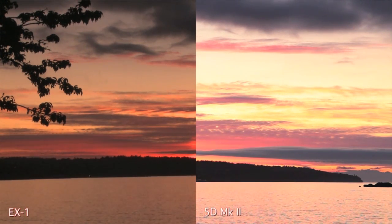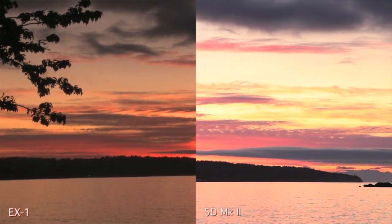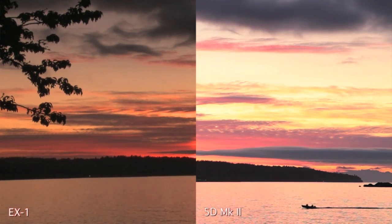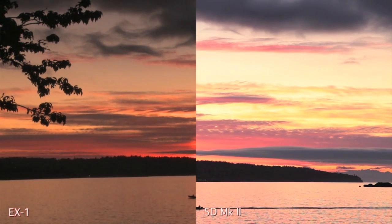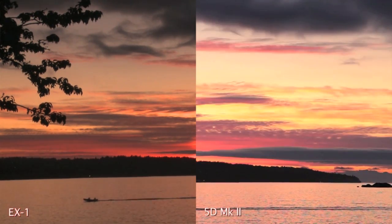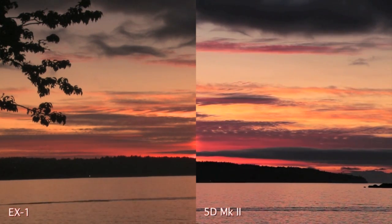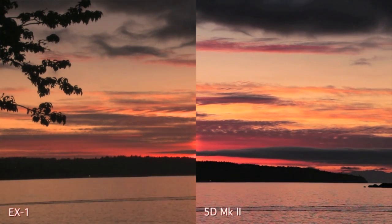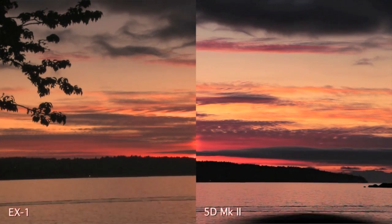Look at the water here — you can see detail almost all the way to the island, whereas on the left we definitely see less. I've got more aperture here and I'm going to be stopping it down to try and match the sky, and you'll see that we still have good detail in the water. The water on the right looks markedly better than the water on the left and we've got very similar skies, so I think the Canon looks quite nice in this shot.